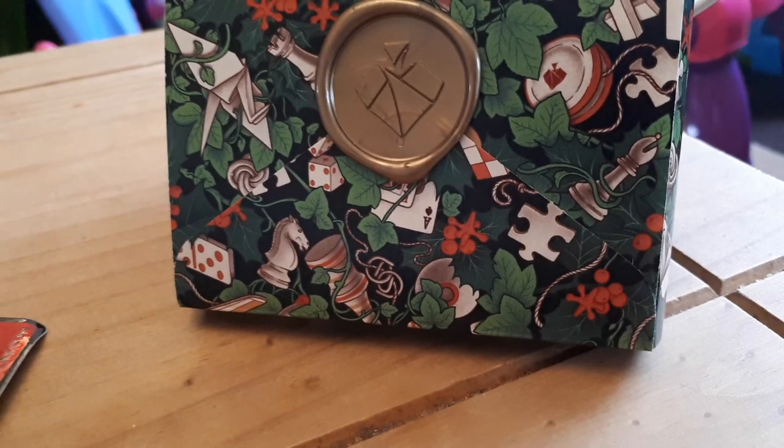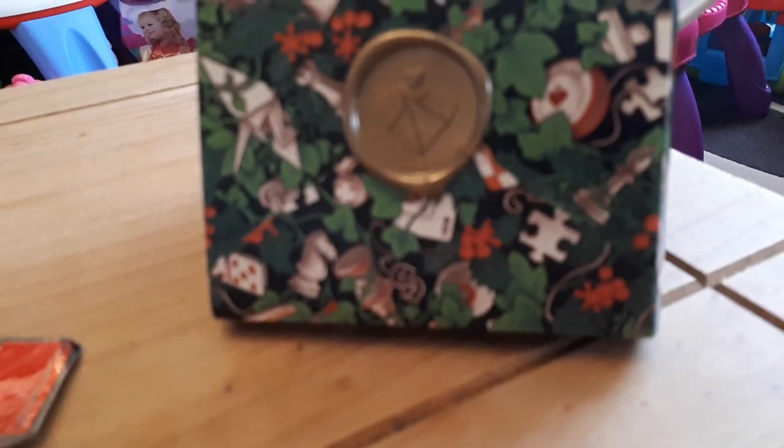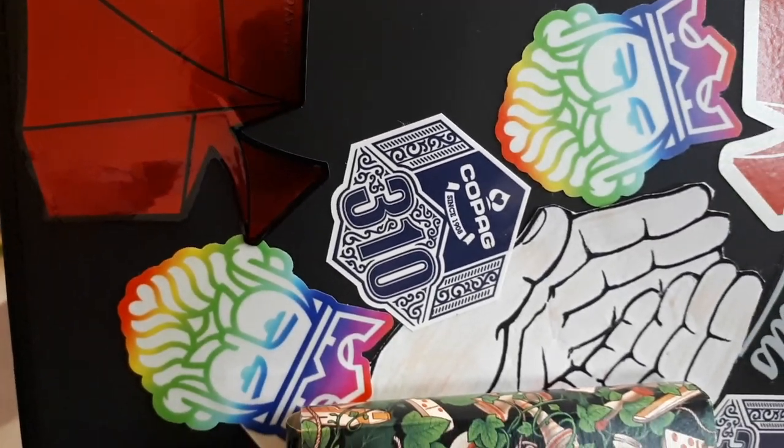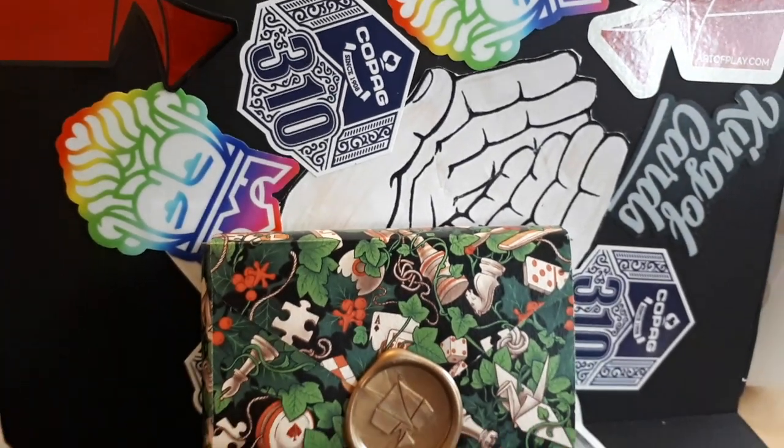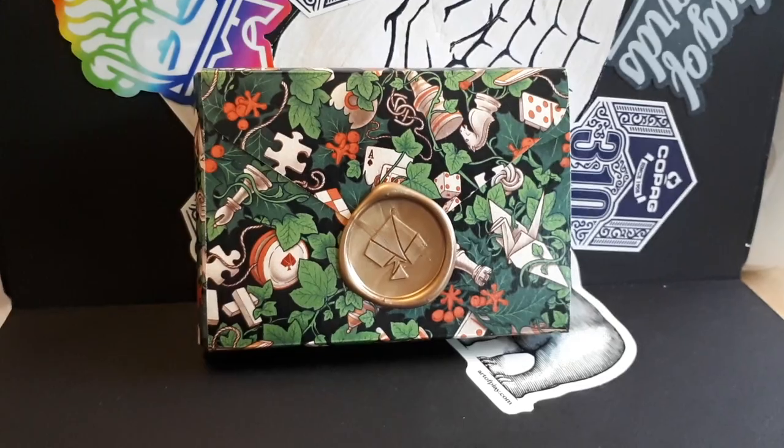I'm really excited to open these but I've got to wait until my partner comes home because she bought this for me and she wants to see what deck is inside. While we wait, I'm just going to talk about a couple of features on the outside of the deck. This packaging is presented so beautifully — it's got a very holly, Christmassy feel to it.